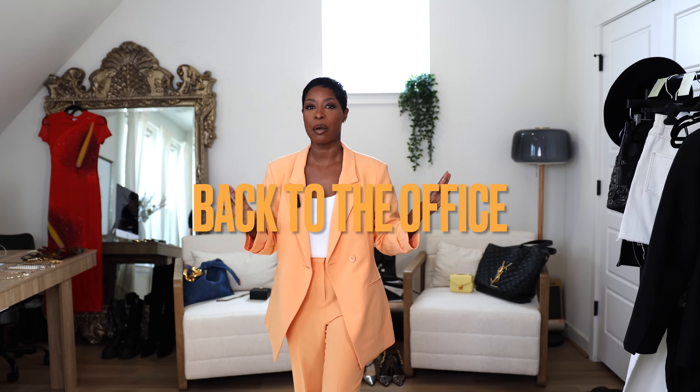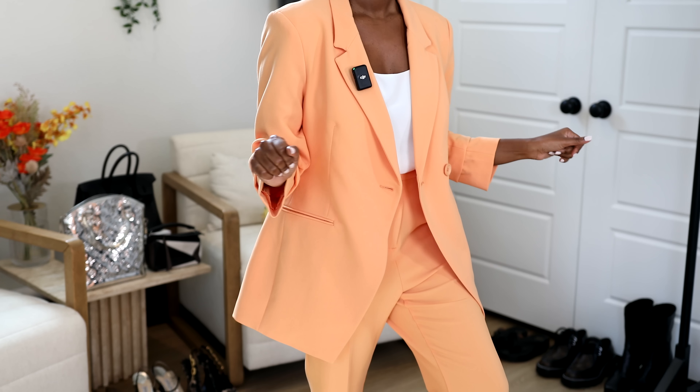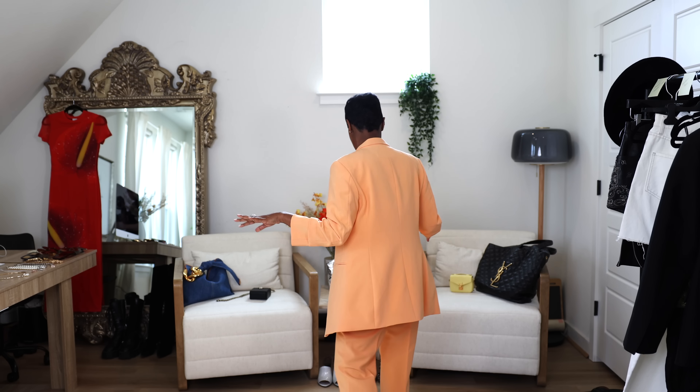Our first look is back to the office, springtime edition — requested multiple times. I have the perfect suit and you'll never guess where it's from: Walmart. It's stunning — this peach color is such an easy way to wear color. The cut is beautiful with ruching in the arm giving that rolled-up sleeve feel. I paired it with a silk cami, which feels very work-appropriate and elevated. I love the length of these pants; if you're tall they'll be great, probably just wear a lower heel — I need a very tall heel because I'm only 5'3.